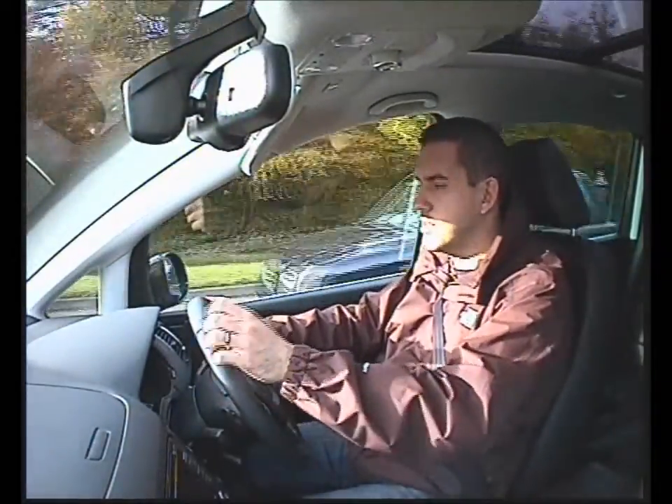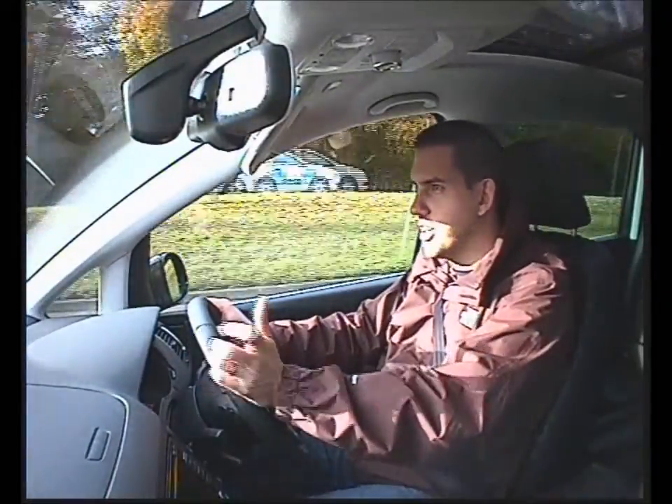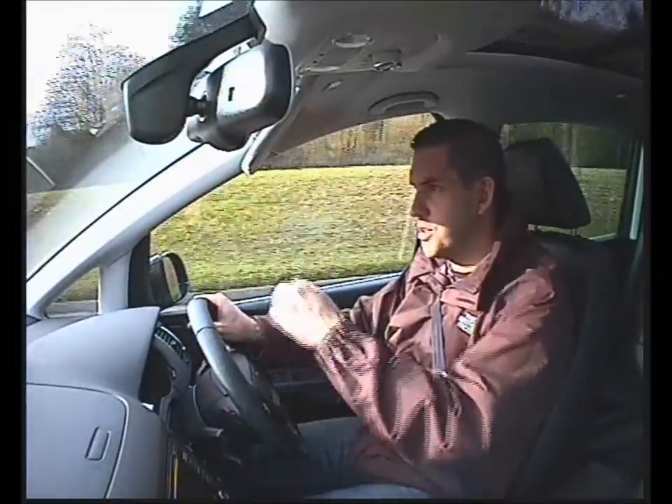The rear door is automatic, so when you pull the handle the door actually just pops out and then slides open electronically. Apparently it's got an electronic boot as well, so that would just pop open automatically for you. The door will shut itself too — you just pull the handle and the door shuts.